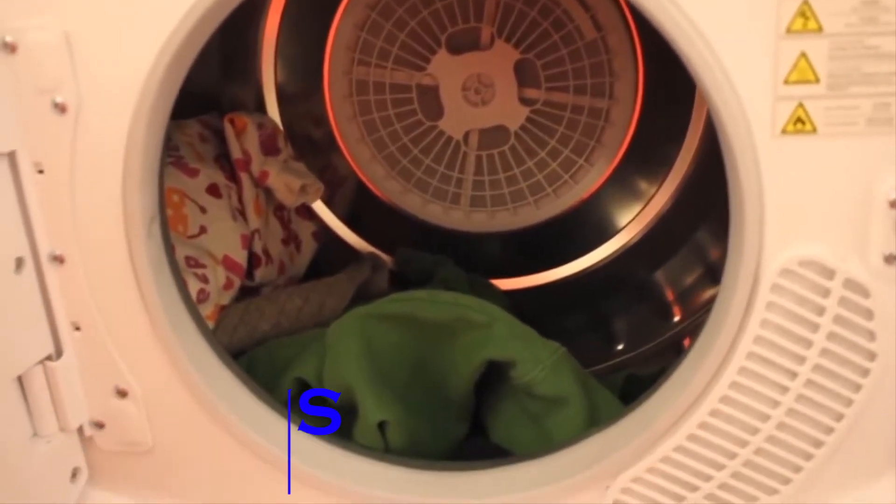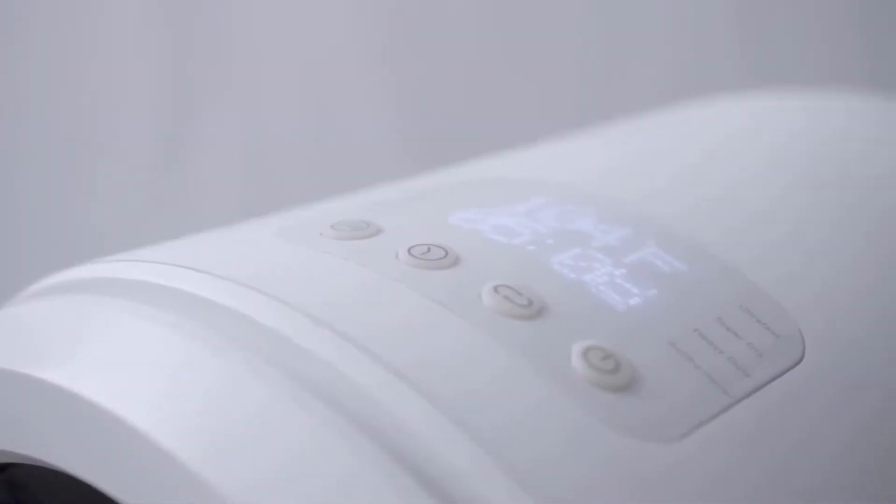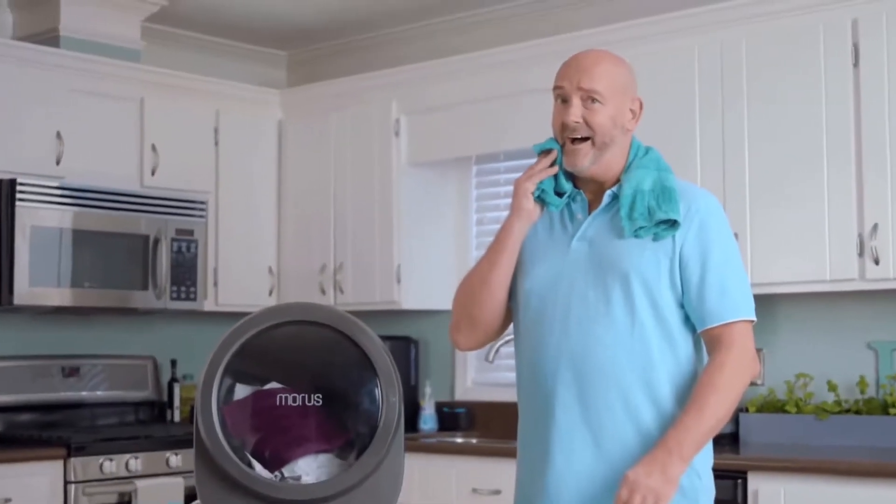Morris Zero. No more trudging down to the laundry room to constantly check on the dryer — that has got to be one of the worst parts of laundry day. But what if there was a better way? The Morris Zero will change the way you dry your clothes forever. This innovative little dryer sits directly on a kitchen counter.